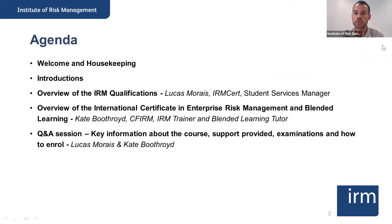I'm just going to go through the agenda for today, so a big welcome to everyone and thanks for joining. I will be joined by the fabulous Kate Puthroy today — she is a certified fellow member of the IRM, she's an IRM trainer and a blended learning tutor, amongst other things.